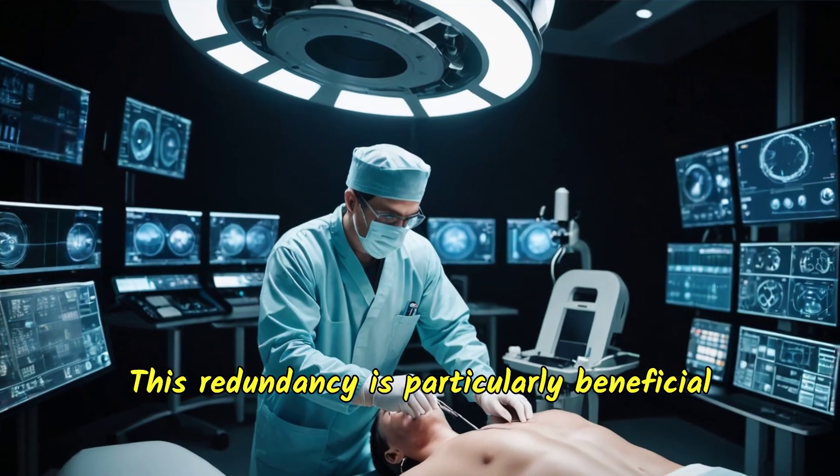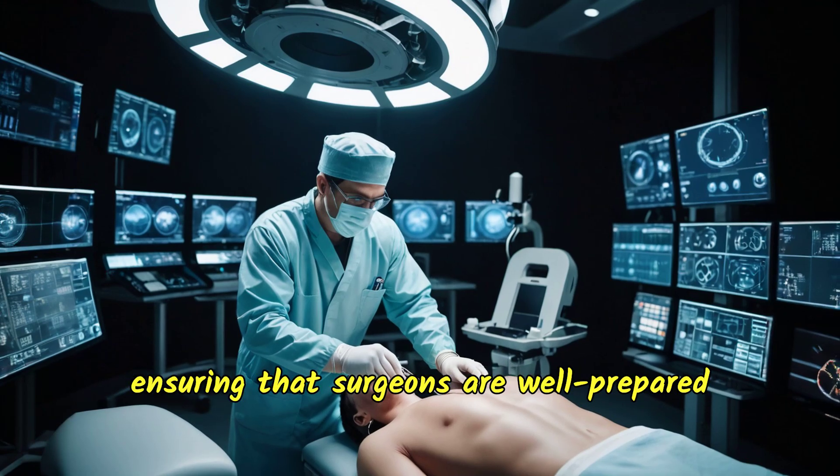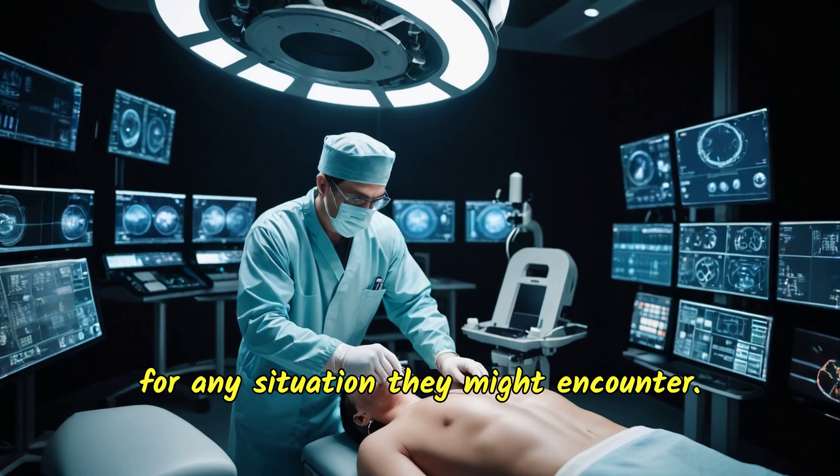This redundancy is particularly beneficial for mastering rare or complex procedures, ensuring that surgeons are well prepared for any situation they might encounter.